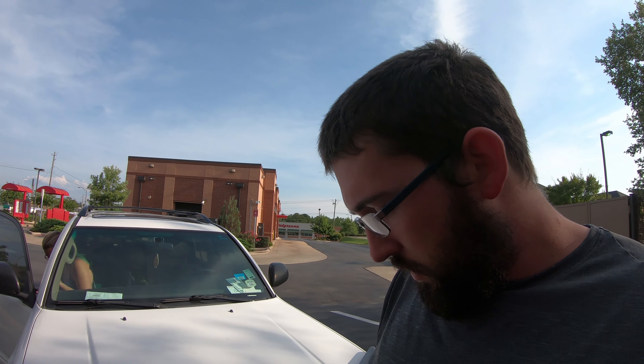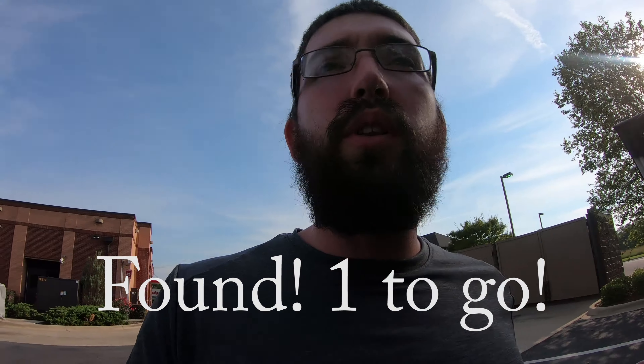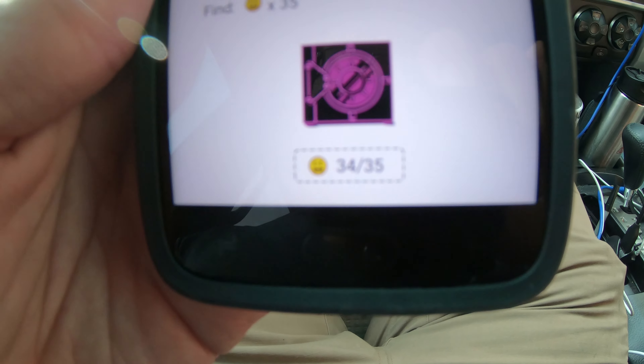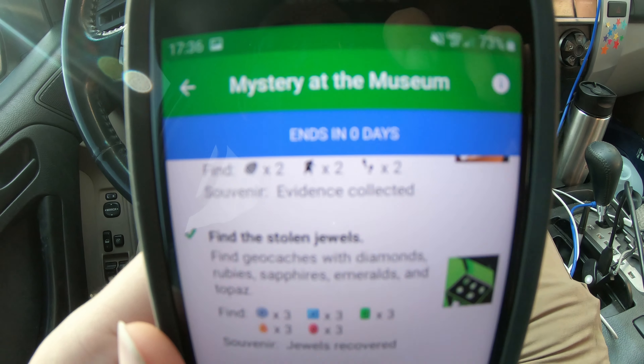That, of course, is a Chick-fil-A — but it's Sunday, so the presence of the Chick-fil-A is not helpful to us. What is helpful is this probable geocache here. There was a geocache in the lamppost, which I believe brings us to just one more geocache. We're at 34 out of 35, so we are almost finished with Mystery at the Museum.